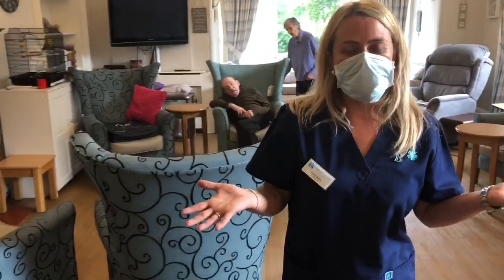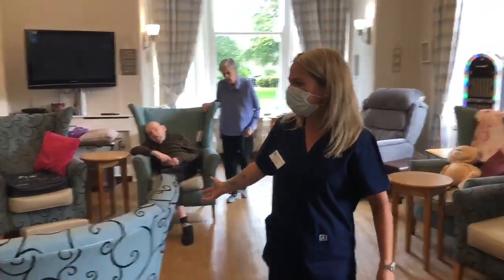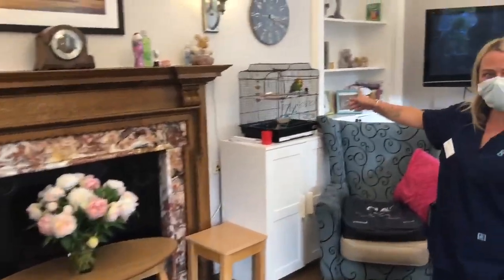So this is our jukebox lounge, where the main focus is music for our residents. We have our lovely fireplace here, and our budgie Dewy.